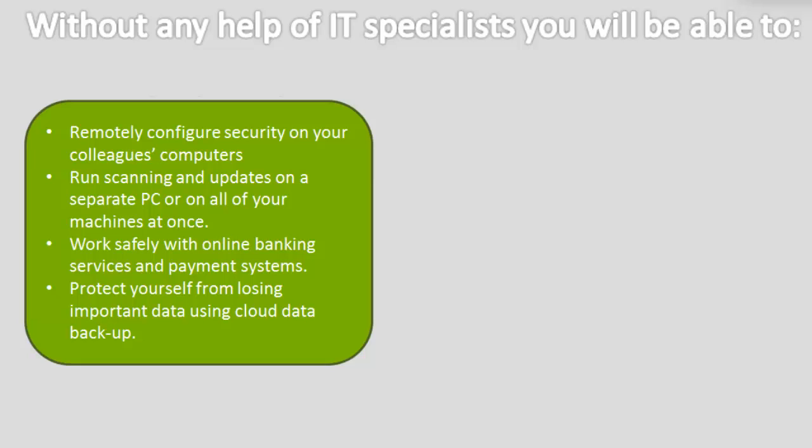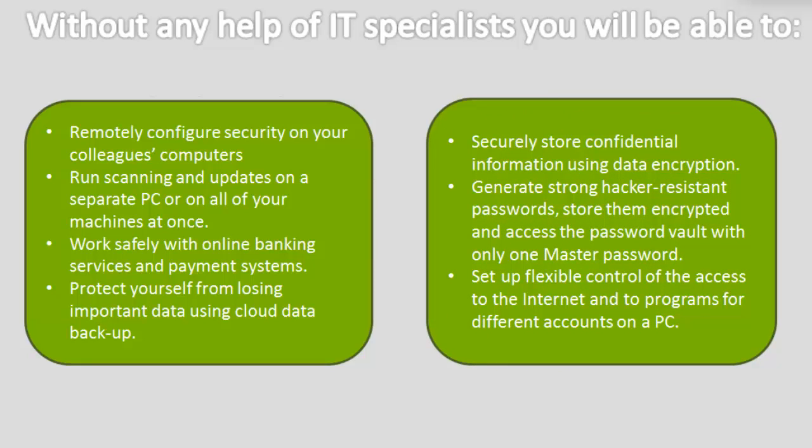Work safely with online banking services and payment systems. Protect yourself from losing important data using Cloud Data Backup. Securely store confidential information using data encryption. Generate strong hacker-resistant passwords, store them encrypted, and access the password vault with only one master password.